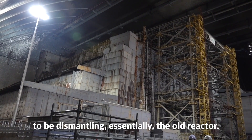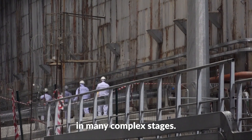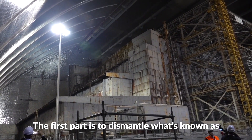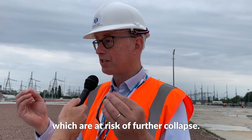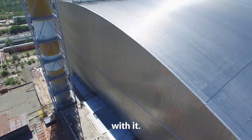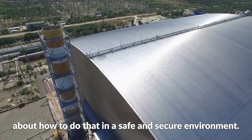The next 100 years are going to be dismantling the old reactor. Dismantlement will take place in many complex stages. The first part is to dismantle the unstable structures of the old object shelter, which are at risk of further collapse. Once you get to more complicated areas, that's an issue to be studied over the next decades. But crucially, for the first time since the accident, they have the capacity to start thinking about how to do that in a safe and secure environment.